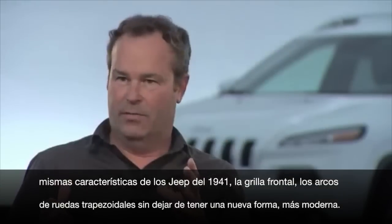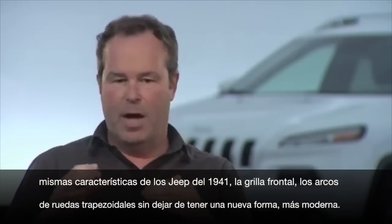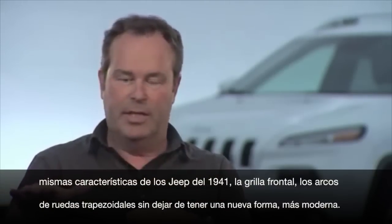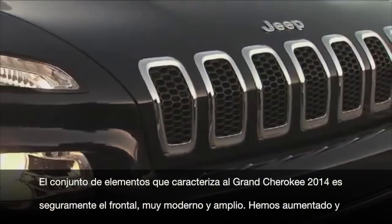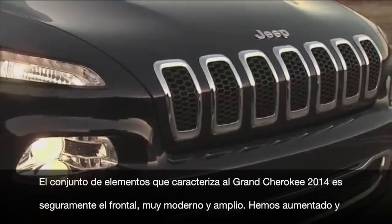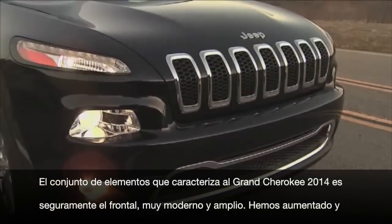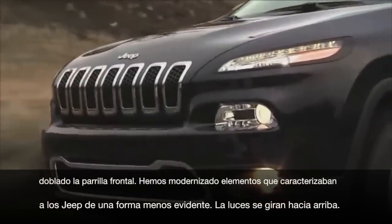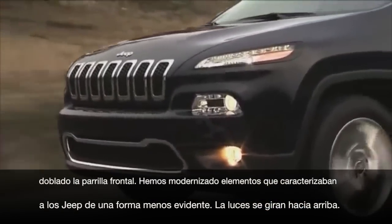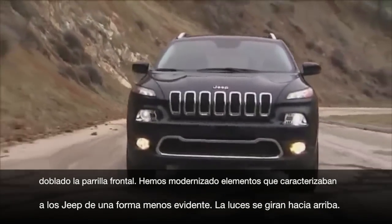The front end of the 2014 Jeep Cherokee is very modern and has this great twin split in it. People ask where the kink in the grille comes from — it's something that's been subtle on Jeep vehicles in the past, but we've really amplified it here in a much more modern way. The lights are lifted up high in the front: the actual headlights are lower, and then there's a daytime running light up higher. When the vehicle is driving, those lights are always lit and set up the signature of the front end.